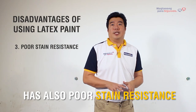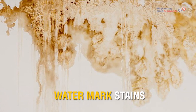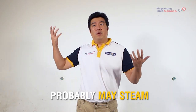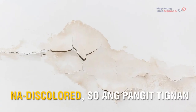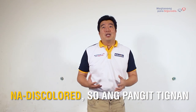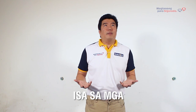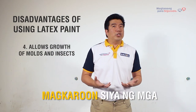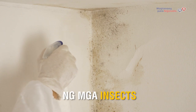The latex paint also has poor stain resistance. There will be times na makakaroon ka ng mga watermark stains, or probably may steam or moisture. Mapapansin mo mga watermarks within the area na discolored, so ang pangit tignan. Of course, ayaw natin makita na ma-check ng FDA na ganito yung wall natin. So, sa mga iniiwasan natin ay magkaroon siya ng mga molds, babayan siya ng fungi, or ng mga insects.